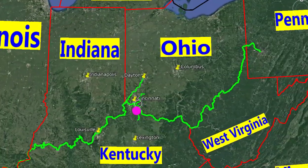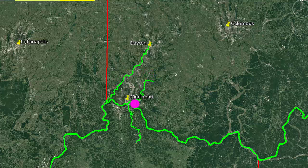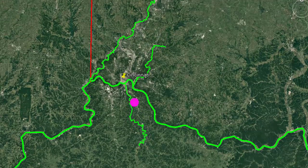In the metro area of Cincinnati, there are two rivers running from northeast to south: the Great Miami River and the Little Miami River. And there's one river running from south to north — the Licking River in Kentucky.